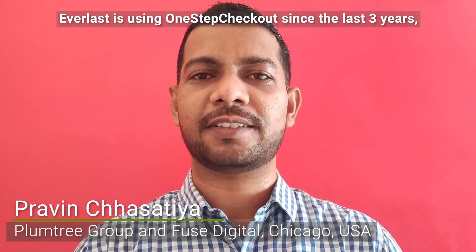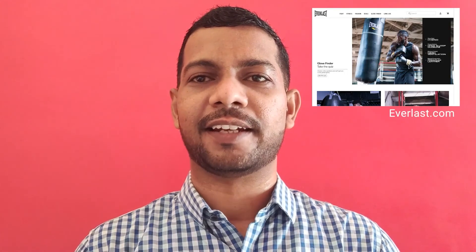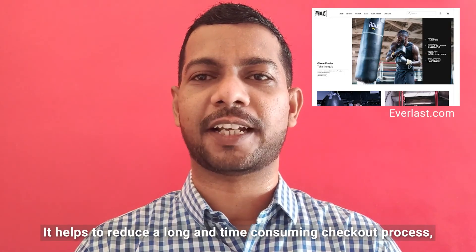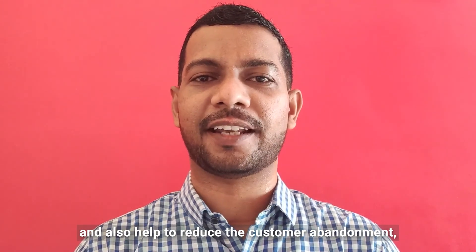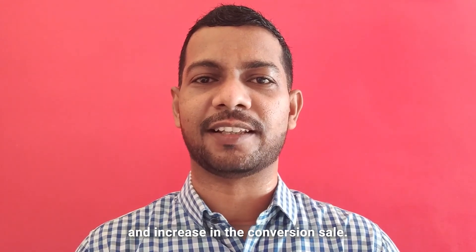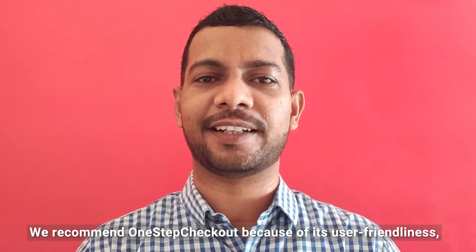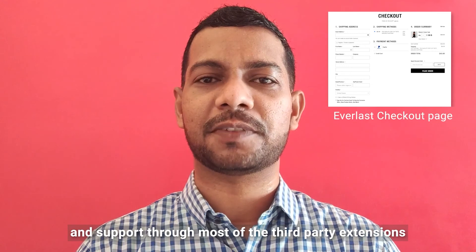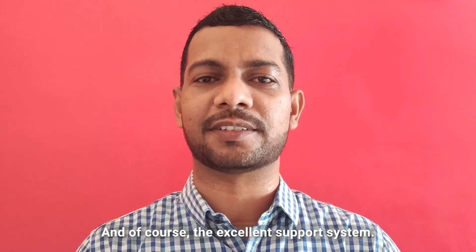Everlast has been using One Step Checkout for the last three years and the result was phenomenal. It helps to reduce the long and time-consuming checkout process, reduce customer abandonment, and increase conversion sales. We recommend One Step Checkout because of its user-friendliness, its support for most third-party extensions and payment methods, and of course the excellent support system.